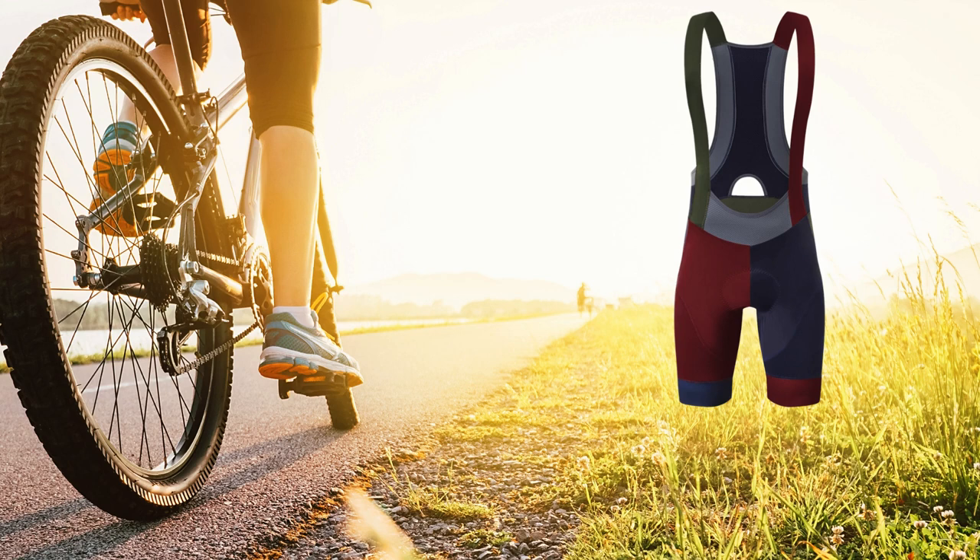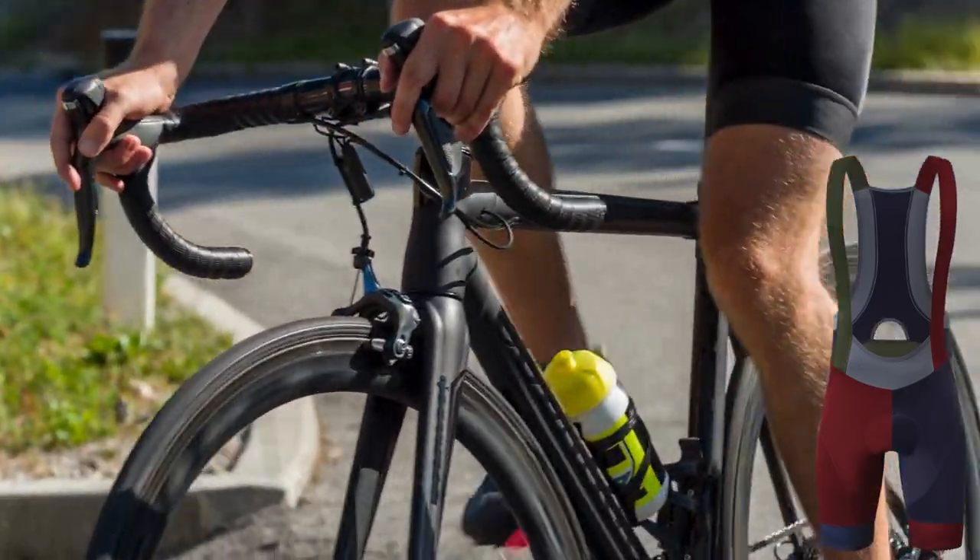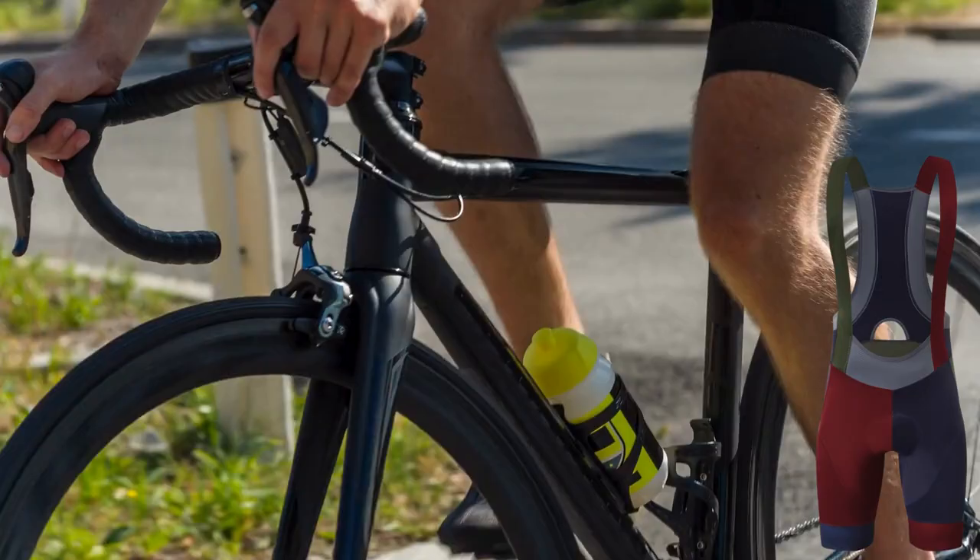Hello, I'm David, and I'm excited to share with you all the essential details about the Men's Cycling Bib Shorts from YKYW Bike. Listen closely, as I'm about to unveil some crucial insights that will guide your purchasing decision.